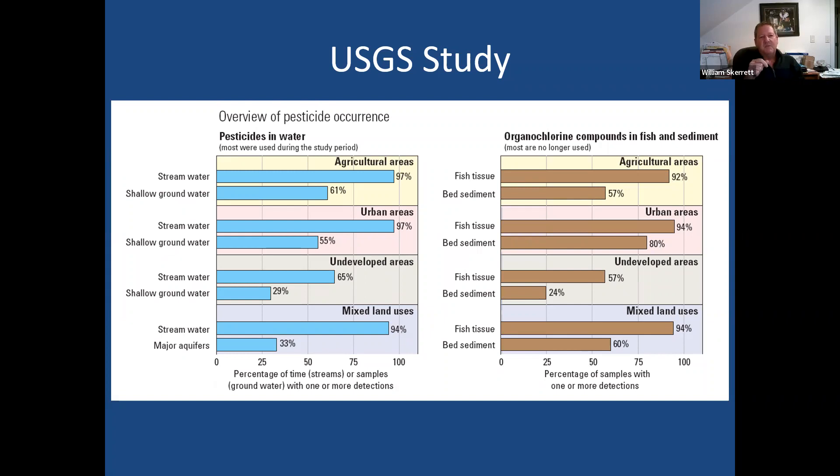They found 65% of the water tested in undeveloped areas had pesticides in it. When you spray a pesticide, it evaporates up into the clouds and then rains down wherever it happens to be raining. This study of 5,000 different sites in the U.S. showed that pesticides you put down on your property actually go to a lot of other different places. Also, organochloride compounds like DDT — banned since 1972 — were found in sediment at exactly the same levels in 2005 as in 1992. These things are very persistent and stay in the environment for a very long time.